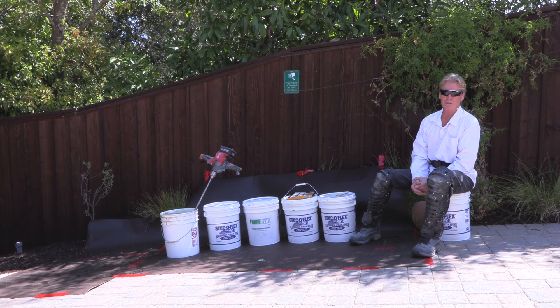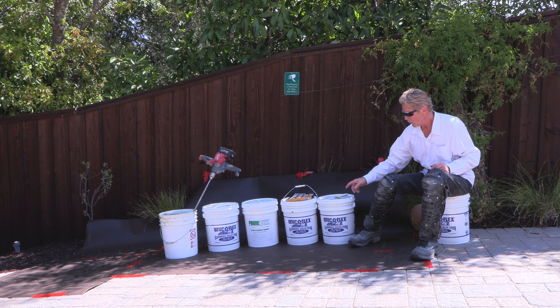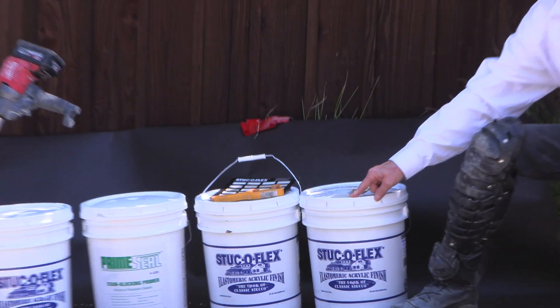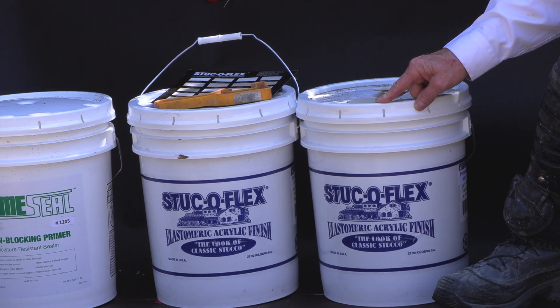Howdy folks, Kirk and Jay here with Kirk Giordano Plastering. Today what we want to do is apply some Stuccoflex acrylic stucco. What is Stuccoflex acrylic stucco? Well, it is just what the name implies — an acrylic stucco, it bends. We're doing this wall over here, and that wall has seen better days — it has a cementitious color coat on it, but it cracked out to high heaven when the wall moved.